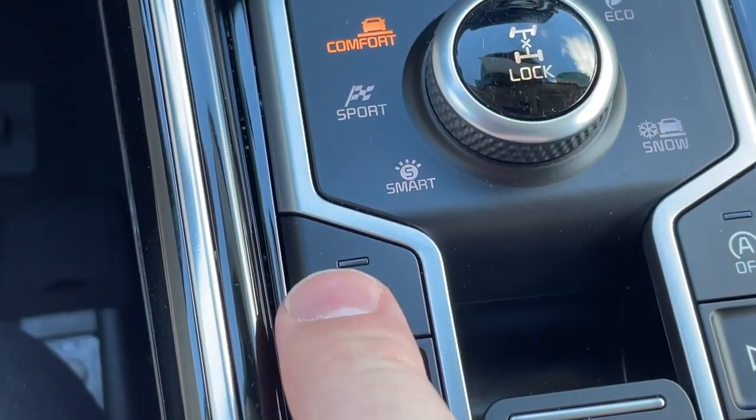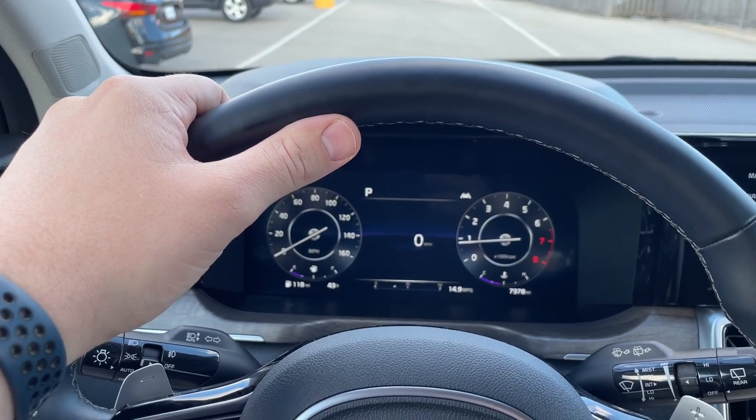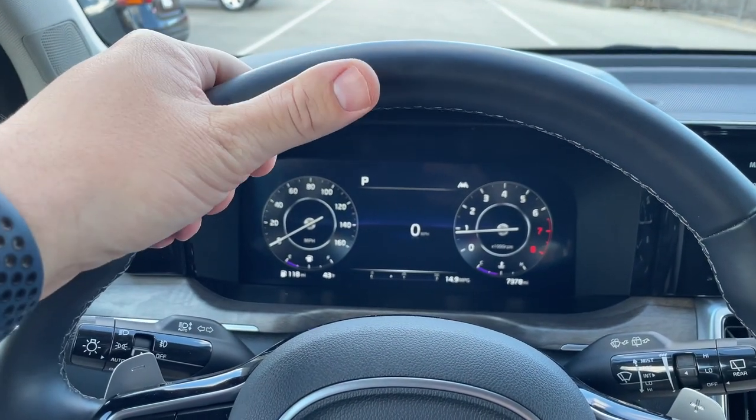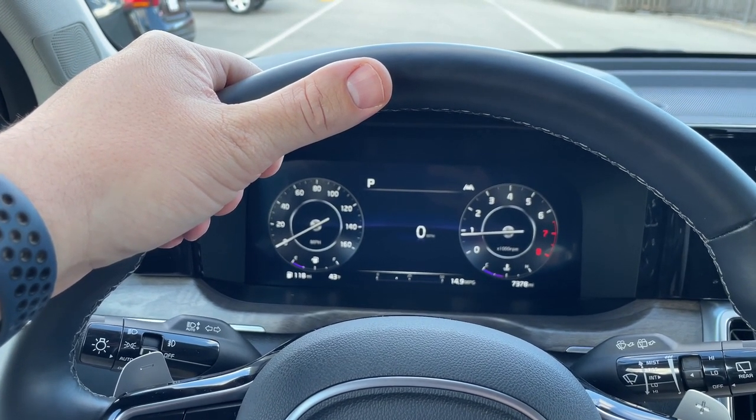Enter the heated steering wheel. Within virtual seconds, you'll feel the comforting warmth of the heated steering wheel on your bare hands. And let me tell you, once you have this feature, you're never going to want to go back. Because I certainly don't like having to wear gloves while I'm driving. So a heated steering wheel is probably one of the best features available in most vehicles these days.